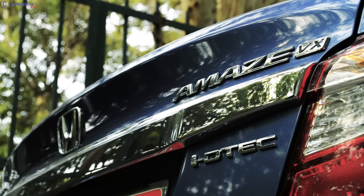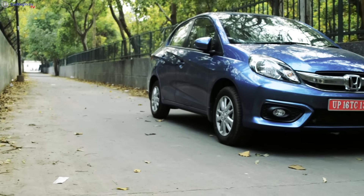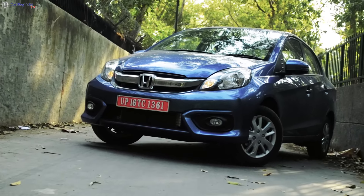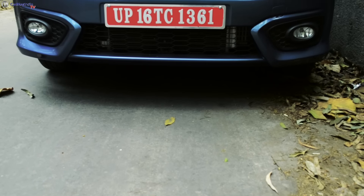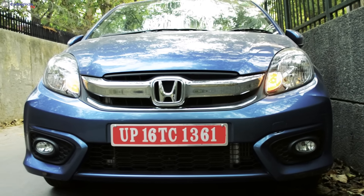The Amaze is a very popular compact sedan offering from Honda and also introduced the 1.5-litre diesel from Honda in India. The new model gets a revised front-end with a new grille and new fog lamps. The bumper is all-new as well and it makes the car look wider and a bit more mature as compared to the pre-facelift model.